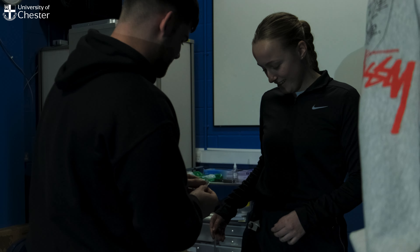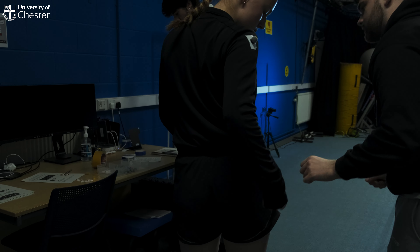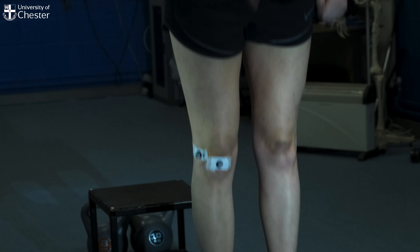I've had access to amazing facilities, especially the physiology and biomechanics labs. Because we have such small practical class sizes, I've not only been able to be a participant in the studies but also act as a researcher as well. We've obviously got the sports hall down there as well.